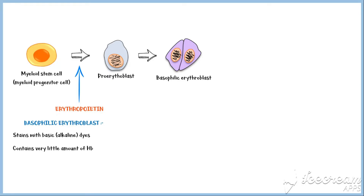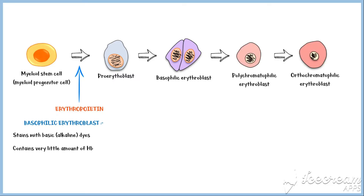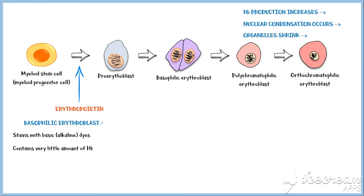The basophilic erythroblast divides to form the polychromatophilic erythroblast, followed by the orthochromatophilic erythroblast. During this conversion, hemoglobin production increases, nuclear condensation occurs, and organelles shrink. As a result, the cells become much smaller compared to the early stages. At the end of the orthochromatophilic erythroblast stage, the cellular nucleus is extruded from the cell and it becomes a reticulocyte.